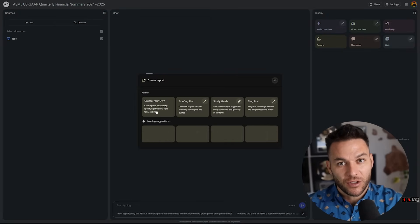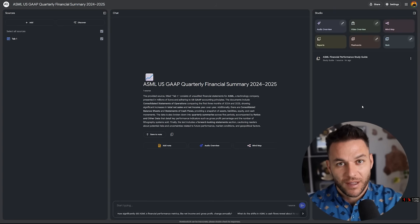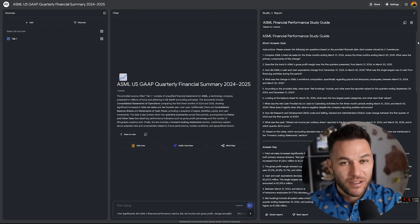Don't just upload random files — be strategic. You might upload competitor analysis, industry reports, your own successful campaigns, and client feedback. Notebook LM can help connect these different sources.